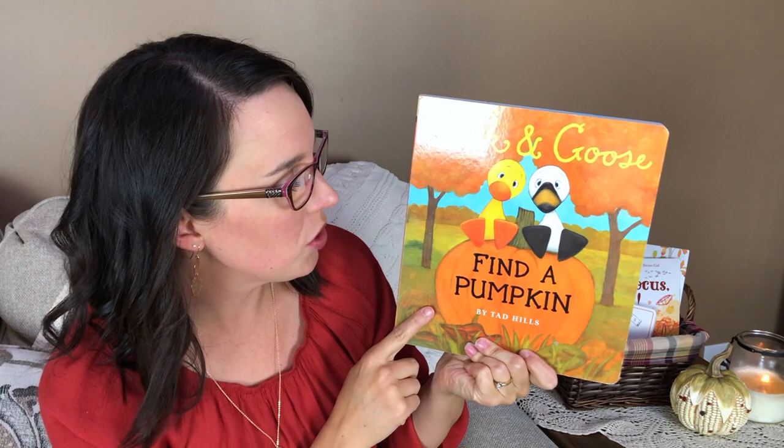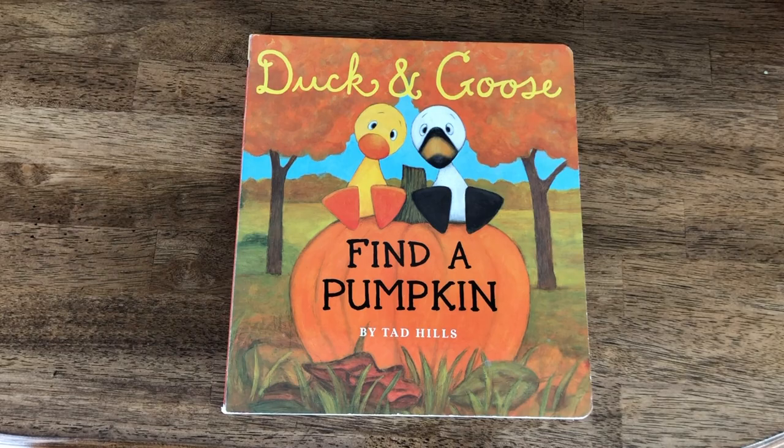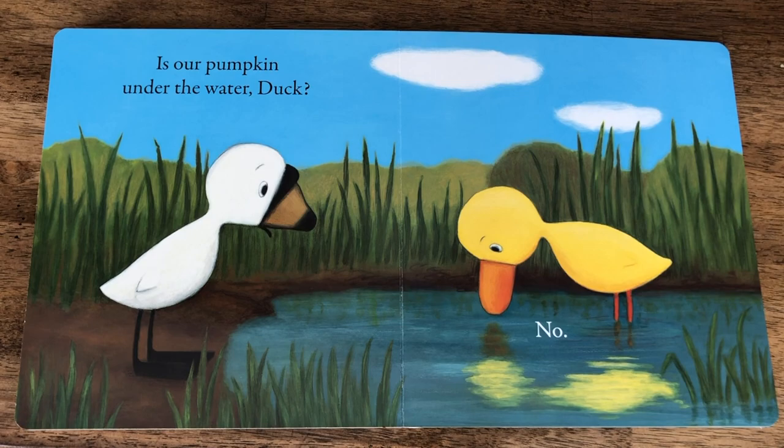This next one is an oldie but a goodie — if you have babies or toddlers I'm sure you already love Duck and Goose books. This is Duck and Goose Find a Pumpkin. We've read this book for years and all of my kids have really enjoyed it during those toddler and baby years. You follow Duck and Goose as they search for a pumpkin in the fall and look in all of the wrong places. If you like these board books, there are dozens of Duck and Goose books for just about every season and holiday.